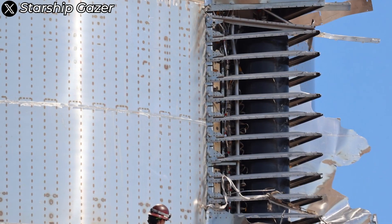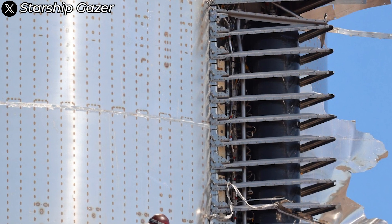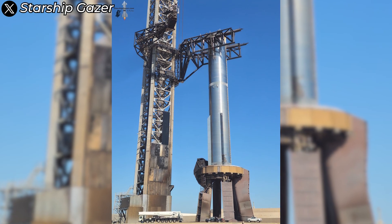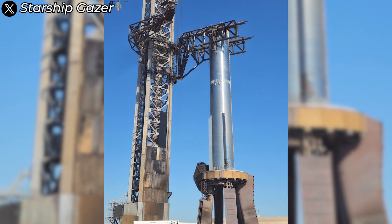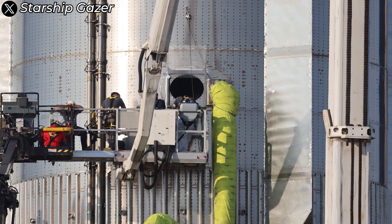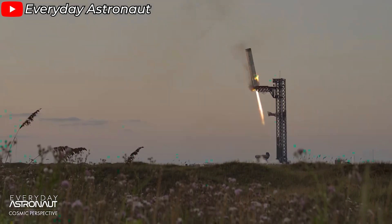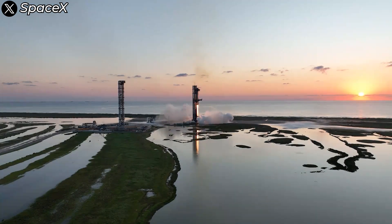Once Flight 5 was over, more detailed images were released, allowing us to pinpoint the exact location of the breach. It was found in one of the four chines of the rocket. While this is certainly damage, the flight was still a success, suggesting that no critical hardware inside the booster was severely harmed. This is good news because it means most of the booster's key systems and structure remained intact. And of course, we were treated to the spectacular landing of the Super Heavy booster on the launch tower's chopstick system.